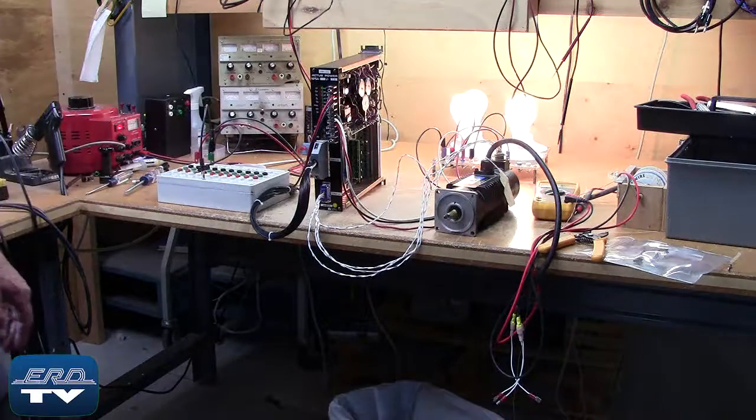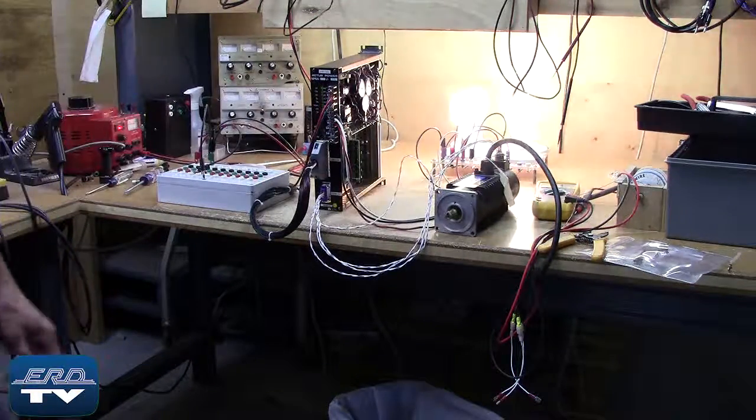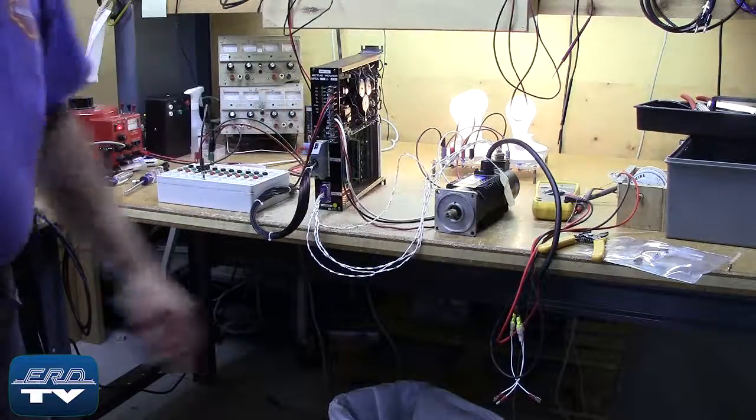ERD repairs AC servo drives like this one made by Niki Denso, as well as all other industrial electronics. We also offer a same-day quote on all of our repairs.